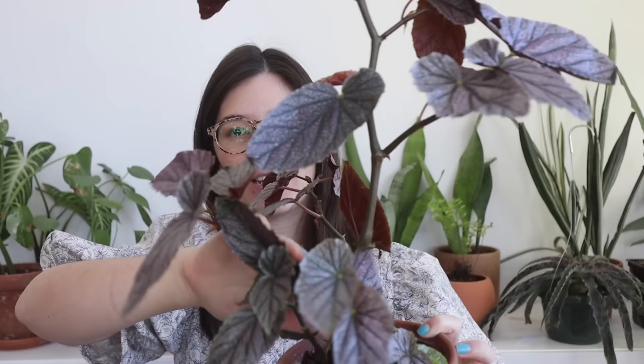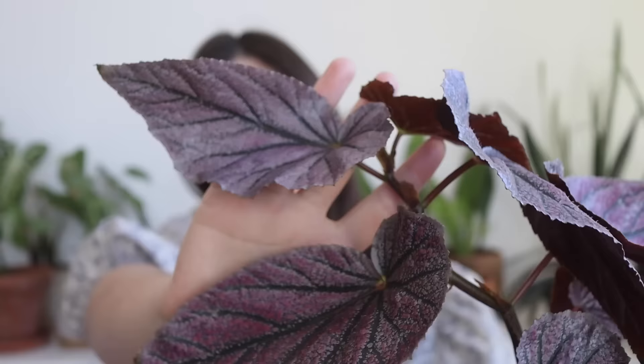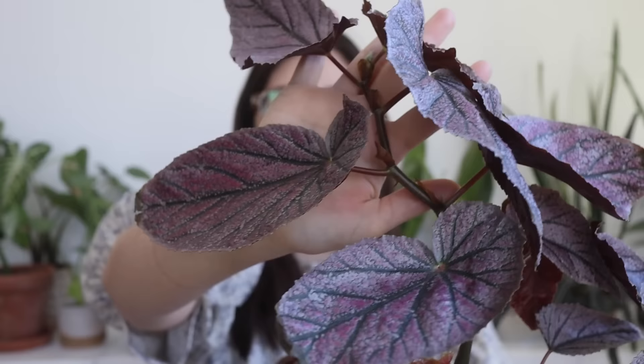This is a begonia I looked at in the local plant nursery for probably two months, every time saying 'next time I'll get it.' Then one day I said to myself, listen Becca, you've been saying you were going to get this plant for months — let's just finally get it. I'm so glad that I did. I actually bought two plants: one that was a little bit shorter and one that was much taller. This is the Begonia angel wing Miss Mummy, and actually all of the begonias I've shown so far have been angel wings.